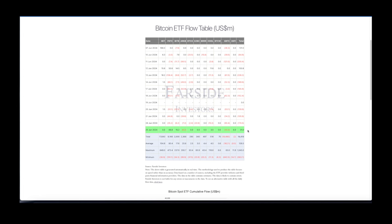Quick update on ETFs — we have a bullish day of inflows of $31 million as of June 25th. That's not a lot, but it's still better than zero or negative.